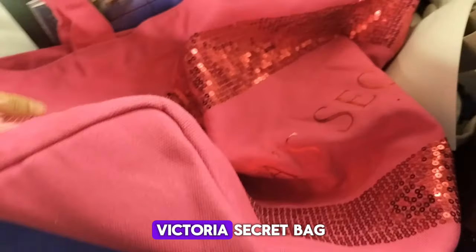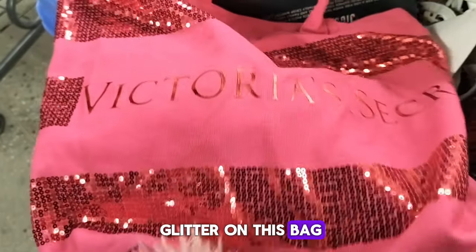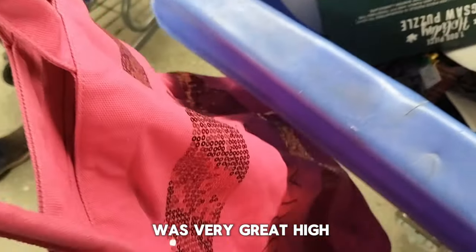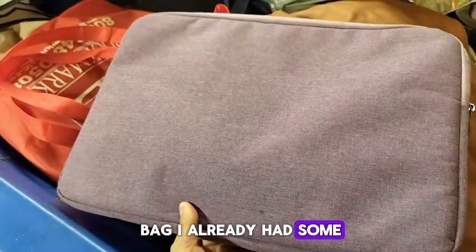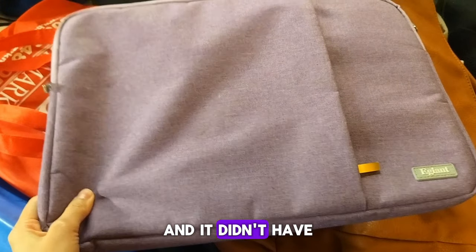Here is this cute Victoria's Secret bag with a lot of embellishments and shine on it. I liked the glitter on this bag. I didn't get it because I don't need a bag. And here was a laptop bag — I already had some and it didn't have a handle, so I didn't get it either.